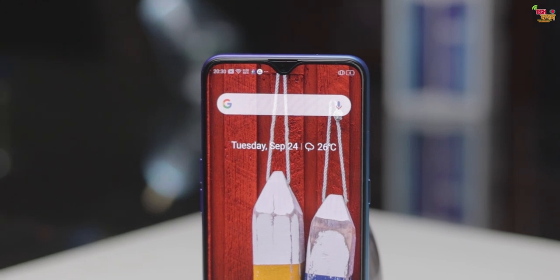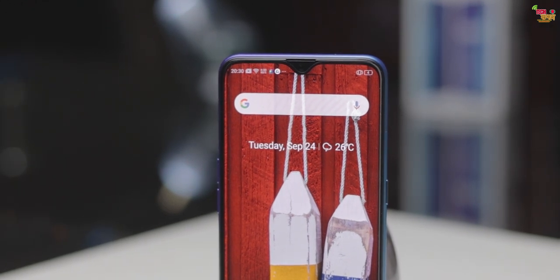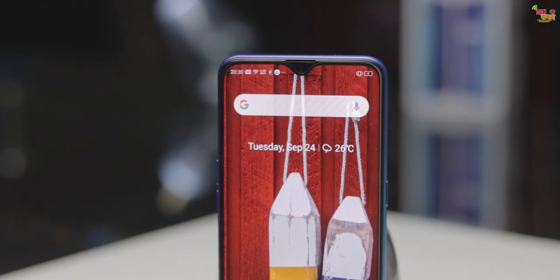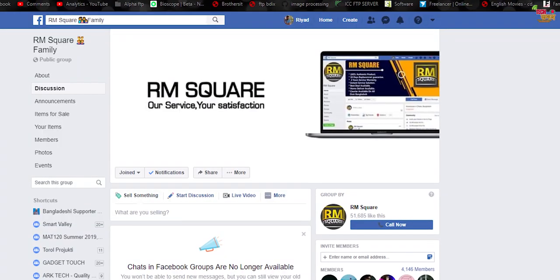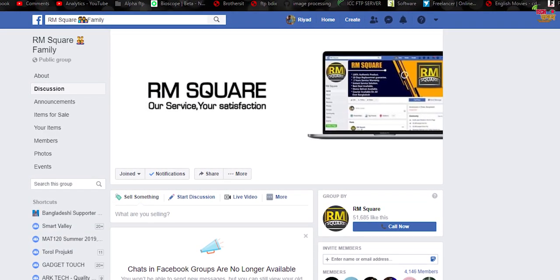One thing to note about this phone's build: the polycarbonate back doesn't have a protector included with the phone. My suggestion is to use a protector as long as you have the phone. If you don't change it, use the polycarbonate case, or better yet use a screen protector — otherwise it may get damaged.